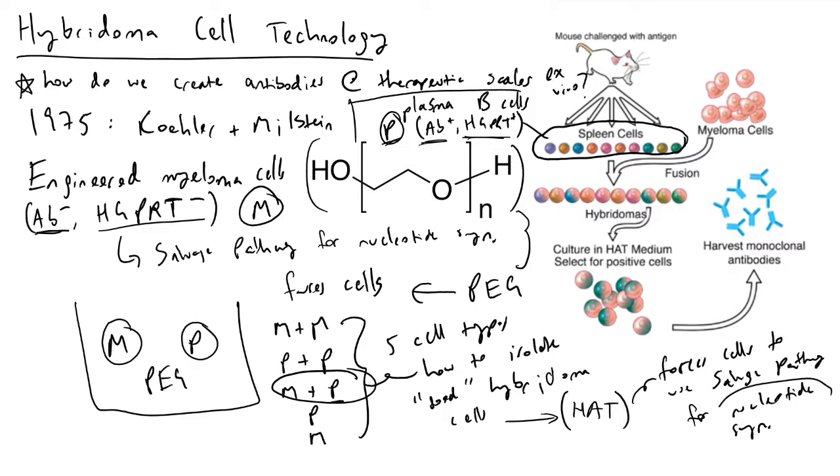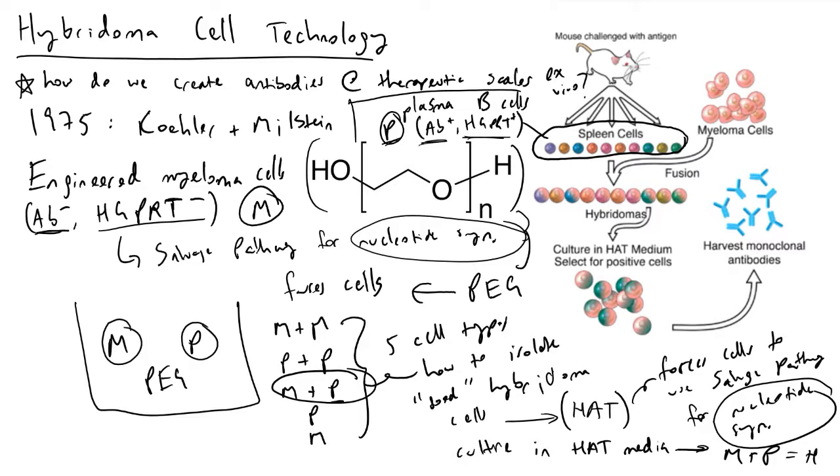Nucleotide synthesis is critically important in the life cycle of these cells. If we culture in a HAT media, the only thing that will survive would be the successfully fused M plus P cells — which equals our hybridoma cells.